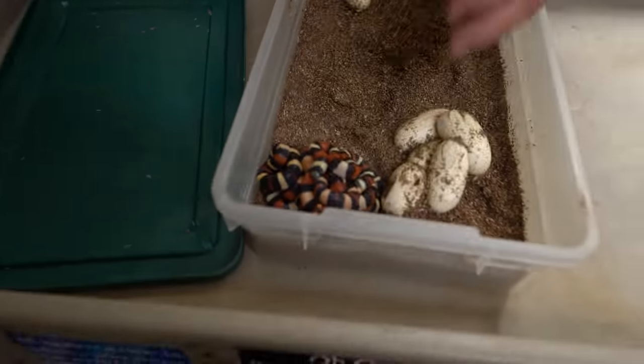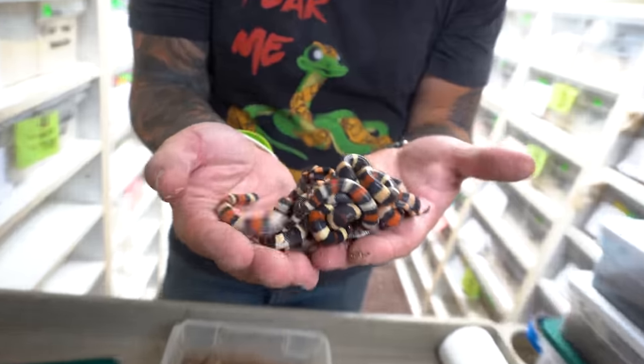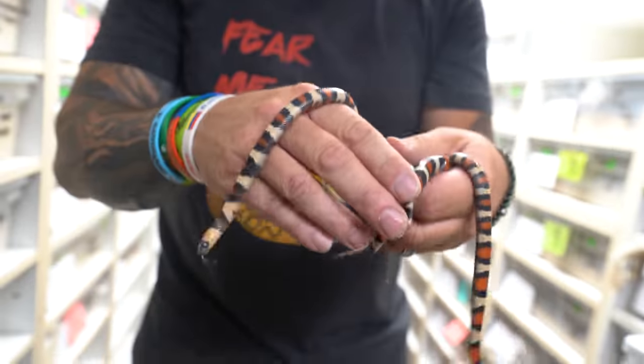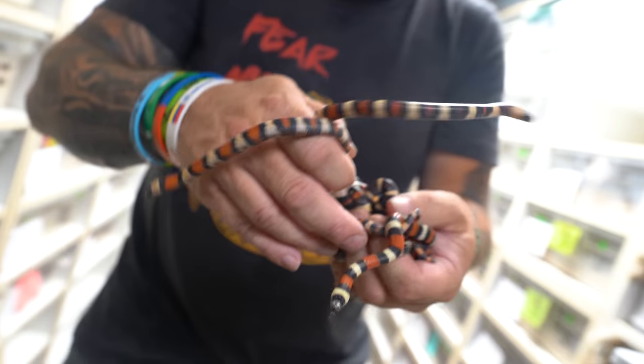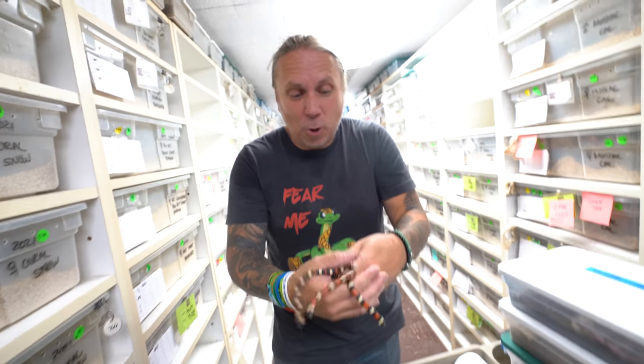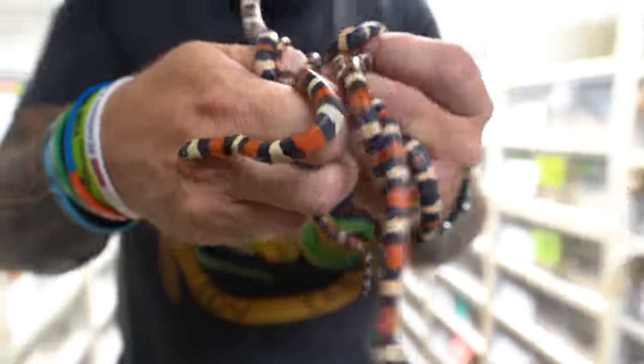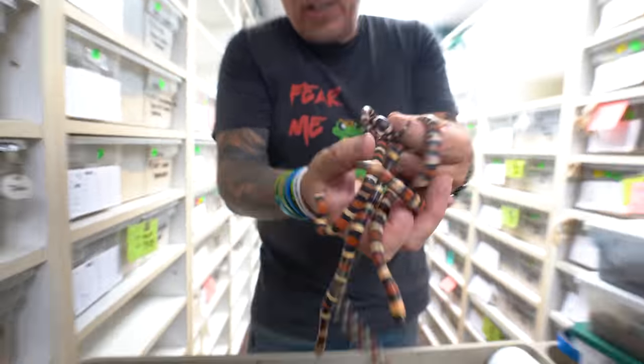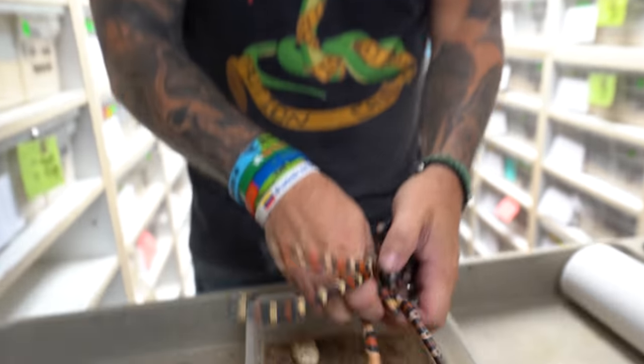Then some Pueblo milk snakes - these guys are amazing. It's a milk snake from Pueblo, Mexico. These are little apricot Pueblans, and once they get going they start flying around like crazy. Look at how whippy they are - they're crazy. When they get bigger they're super cool, but when they're young like this they are just little pistols. They'll bite you, they'll pee on you, they'll go absolutely crazy. But they're such cool little snakes - one of the cool starter milksnakes.